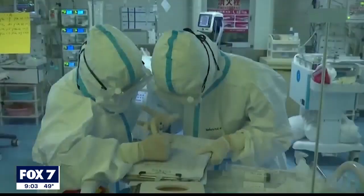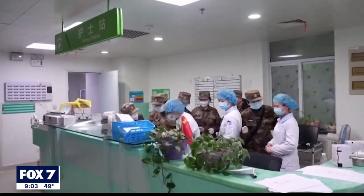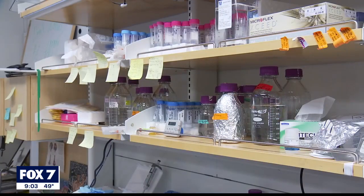The main goal, McLellan says, is a universal coronavirus vaccine which could protect people from all types of the virus, even ones which haven't emerged yet.